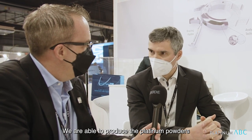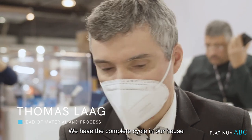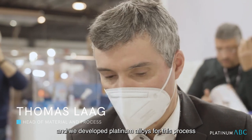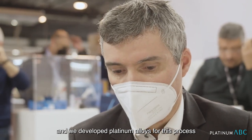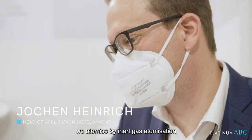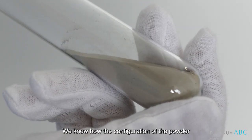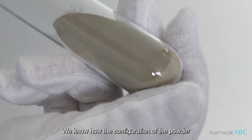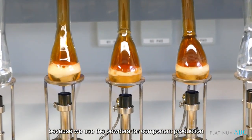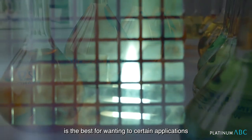We are able to produce the platinum powders — we have the complete cycle in-house. We understand the problems and we developed platinum alloys for this process. As we produce the powders ourselves, we atomize by inert gas atomization, and we can produce all the different alloys ourselves. We know how the configuration of the powder is needed for additive manufacturing because we use the powders for component production, and we choose what is best for a certain application.